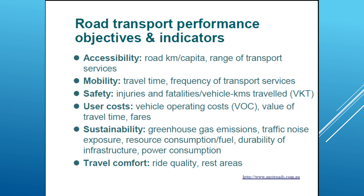Then we have sustainability, which is an important part as well — greenhouse gas emissions, traffic noise exposure, resource consumption, fuel vulnerability of infrastructure, and power consumption. Last but not least, we have travel comfort, which is often ignored but is very important. We often think about how to travel from A to B, but also about the quality of the journey — like getting a good seat on the train.